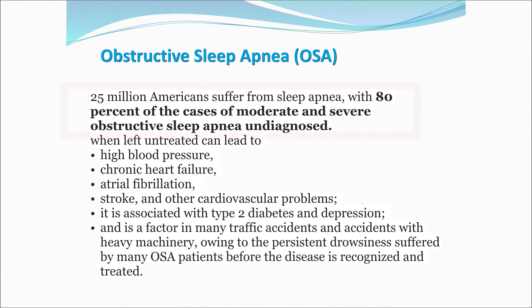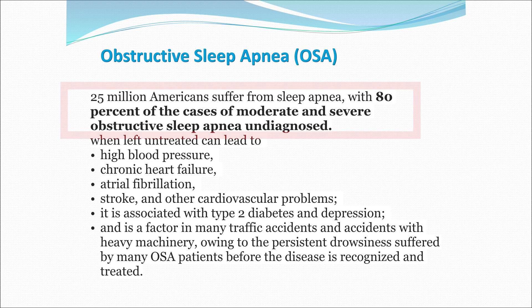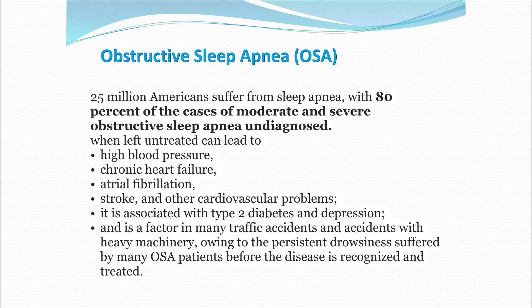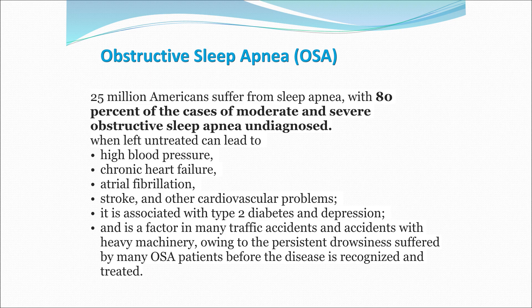25 million Americans suffer from sleep apnea, and 80% of moderate to severe cases go undiagnosed, leading to high blood pressure, chronic heart failure, atrial fibrillation, stroke, and other cardiovascular problems. It's also associated with type 2 diabetes, depression, and increased rates of traffic accidents.